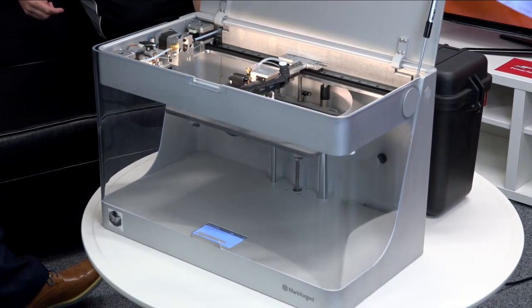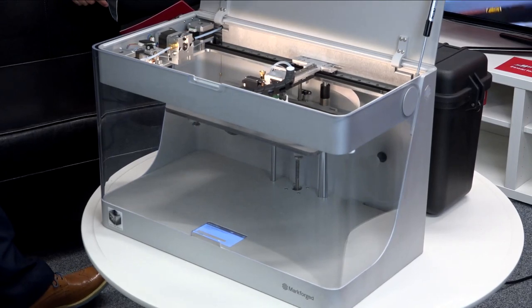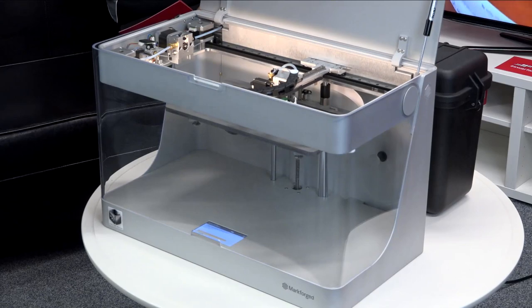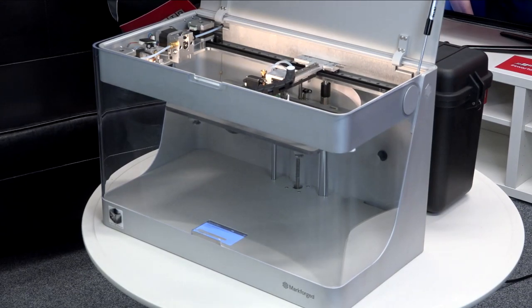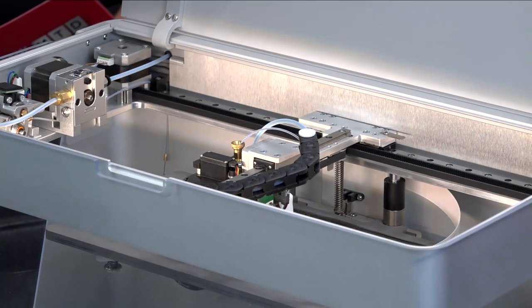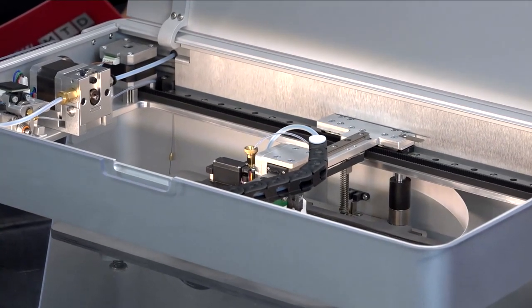The surface finish is excellent on this machine, and the build quality and repeatability are there. But the big addition to this technology is the little reel on the left-hand side — that's the filament material. That's where our carbon fibre comes from, our Kevlar, or our high-temperature material — the reinforced elements. That gets fed through a different nozzle and laid down simultaneously with the other material. In effect, it's sandwiched inside the Onyx material. The net result is a part that's got its rigidity — it's really, really strong because of the carbon filaments through it.